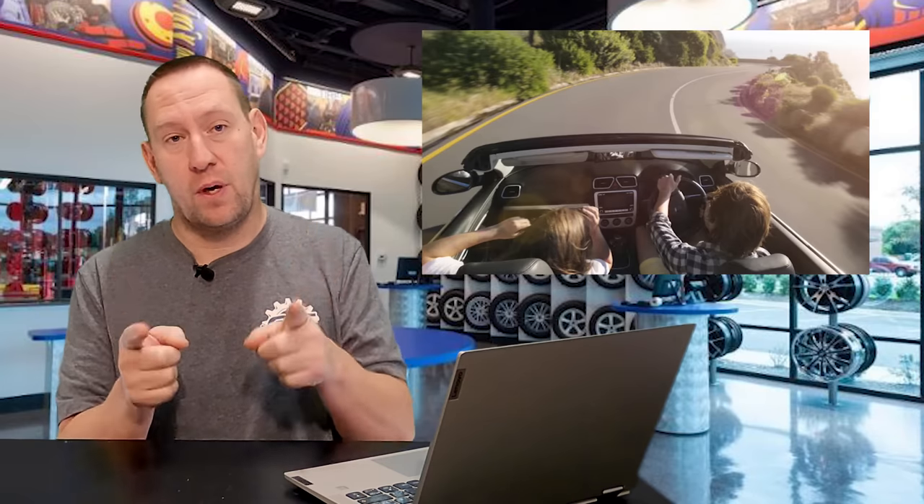Those of you in warmer climates won't gain as much from this video, but you might want to watch just to learn what we deal with and wonder why we still live somewhere with this stuff. I myself wonder the same thing, but that's a topic for another day.